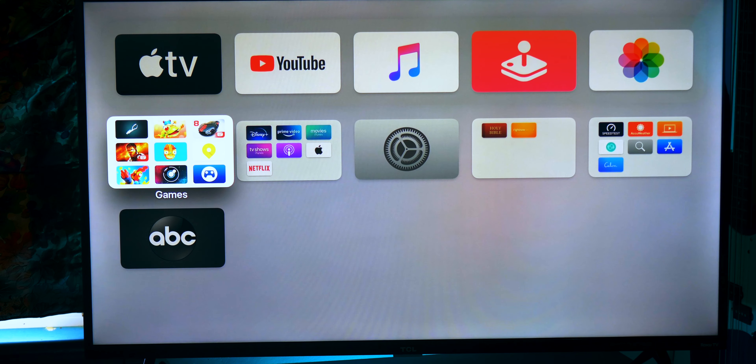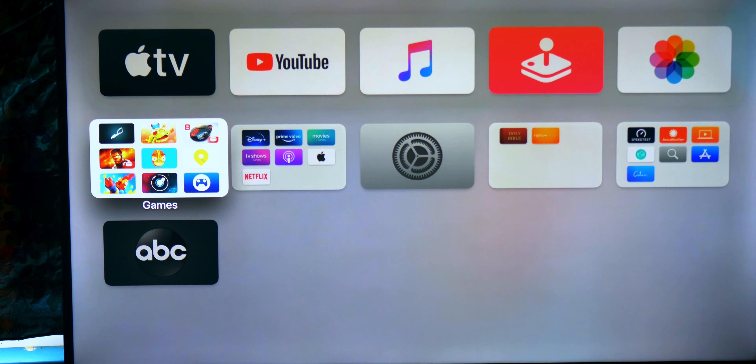Now let's talk about the heart of this setup — the thing that really powers it — and that is the Apple TV 4K. I picked this up a few months ago during quarantine. The reason I got the 4K over the HD isn't just output resolution. The Apple TV 4K runs the A10 processor while the HD runs the A8 — both outdated, but the 4K has the higher-class chip.